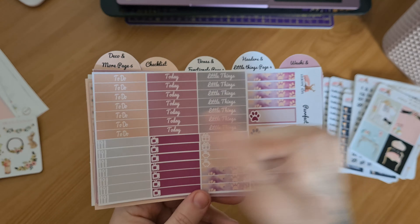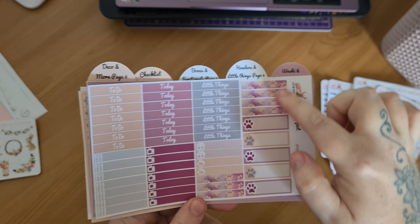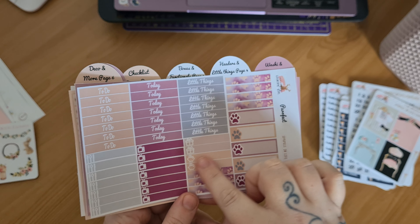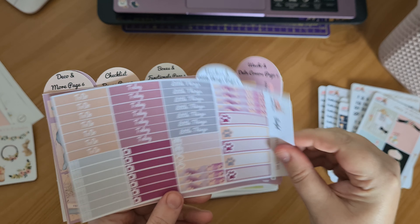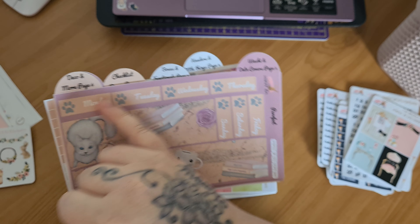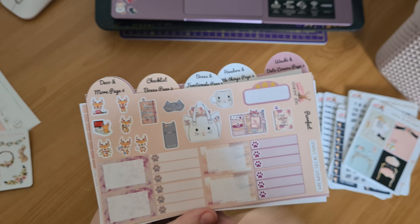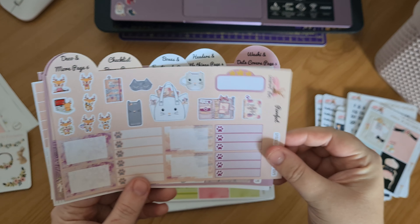And then your littles: to-do today little things, seven blank headers, seven food headers, seven TV headers, two celebrate headers, two money headers, and your quarter boxes. And then you've got your big washy strips and your day covers. On the final page you've got your deco, some more half boxes, and some half check boxes as well.